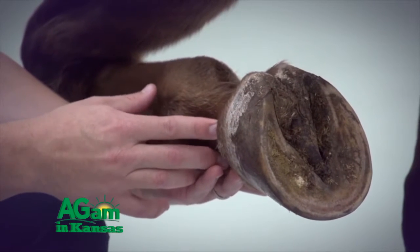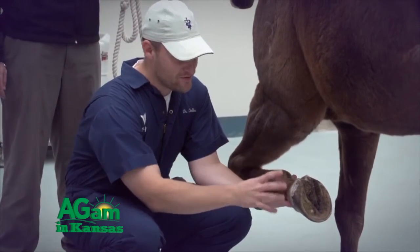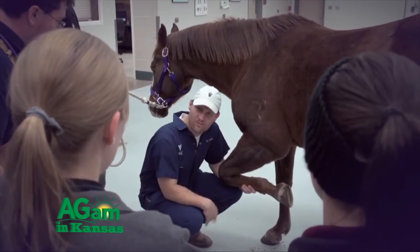Something we always have to remember with horses is it's hard to say 'hold still while you sit on the table,' so we've got to anesthetize them if they end up needing a CT or even potentially an MRI.